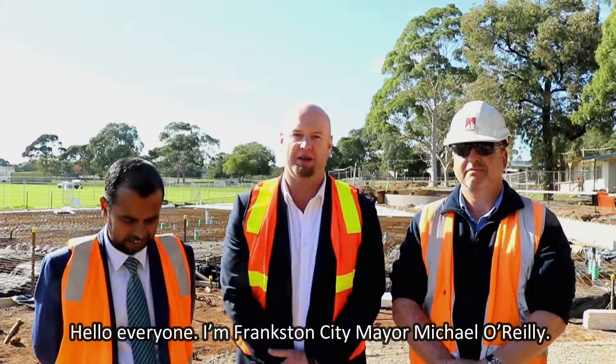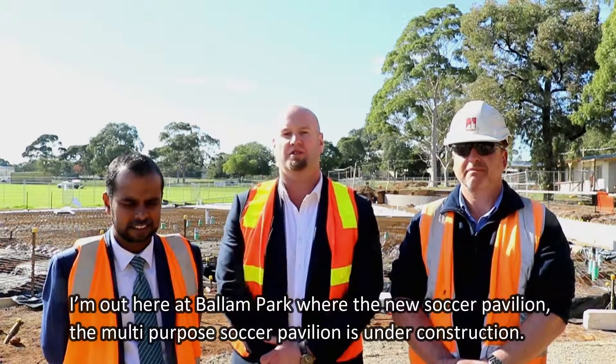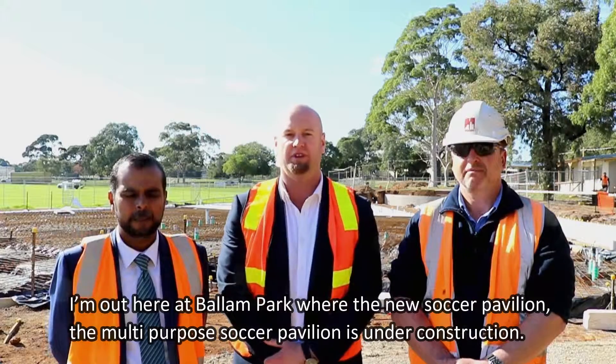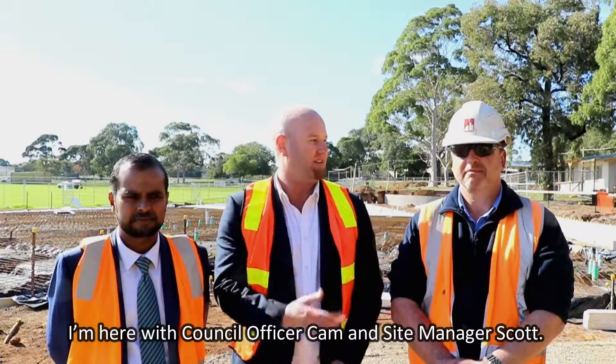Hello everyone, I'm Frankston City Mayor Michael O'Reilly. I'm out here at Ballin Park where the new multi-purpose soccer pavilion is under construction. I'm here with Council Officer Cam and Site Manager Scott.